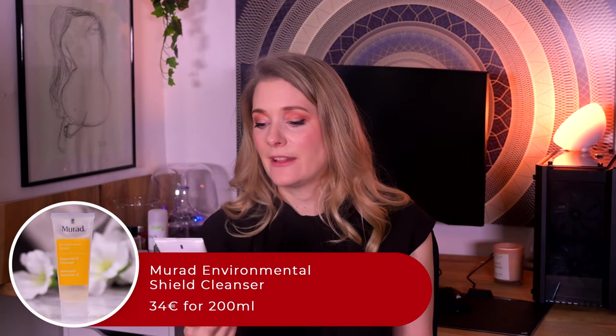For a more refreshing everyday cleanse, I will reach for the Murad Environmental Shield Essential C Cleanser, a gel that slightly foams up when used. This is not the one for dehydrated or dry skin, but in summer or after a sweaty workout it is perfect. You do not need Vitamin C in a range of products — it makes much more sense in a leave-on serum — but even without that added benefit it would be my go-to cleanser for summer.